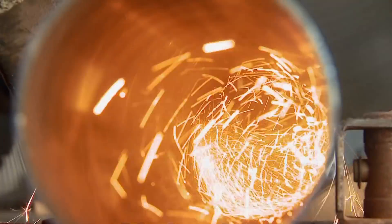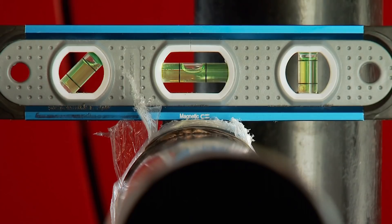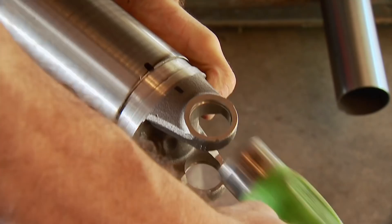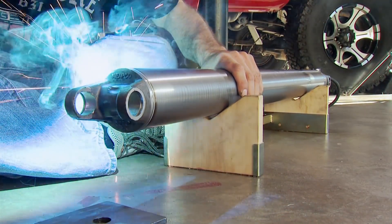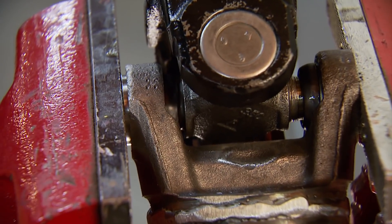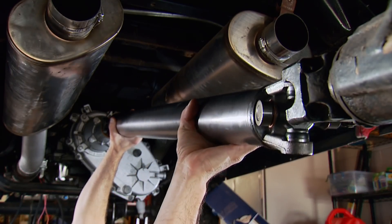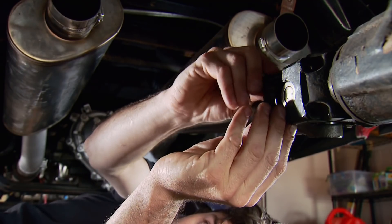A chop saw is preferred over a band saw for straight cuts on tube, since the band saw blade tends to walk. Using a level on the rear yoke, mark the top of the tube and align the supplied yoke to it. Tap it in until it seats, then using two V-blocks in a fixture, rotate the shaft as you weld it together. The next step is installing the U-joint using a vise and installing the retainer clips. The shaft can then be test-fit into the vehicle by slipping it into the transfer case and seating it in the rear yoke — the length was spot on.